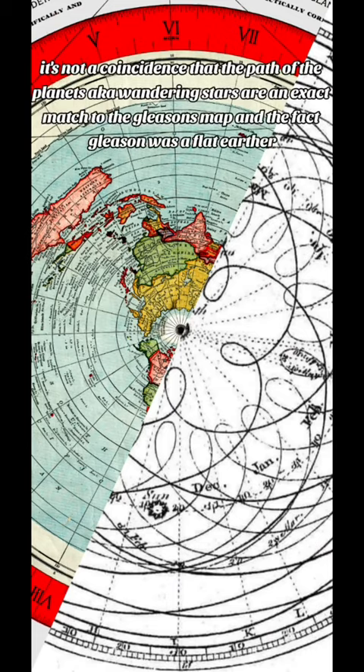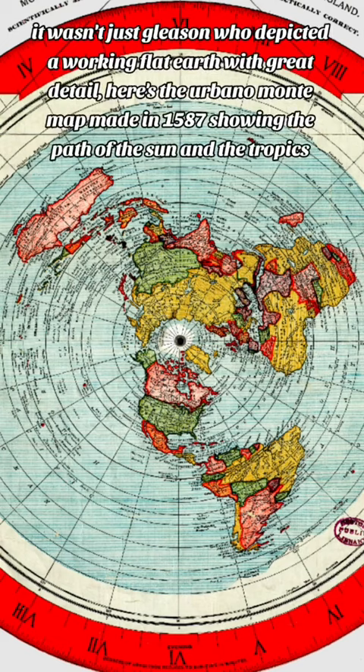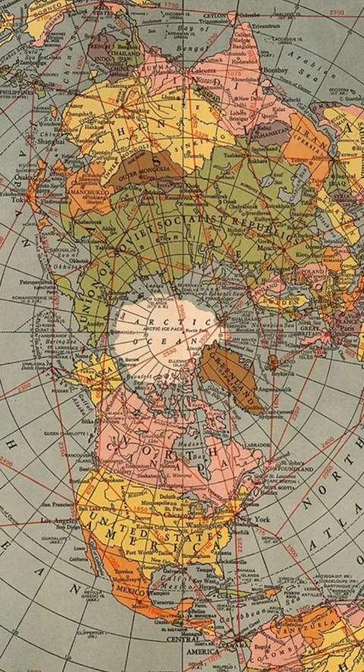It's not a coincidence that the path of the planets, aka wandering stars, are an exact match to the Gleason's map, and the fact Gleason was a flat-earther. It wasn't just Gleason who depicted a working flat Earth with great detail. Here's the Bono-Monti map made in 1587 showing the path of the sun and the tropics. This map was used for war strategy because it's more accurate than the map they were using at the time.